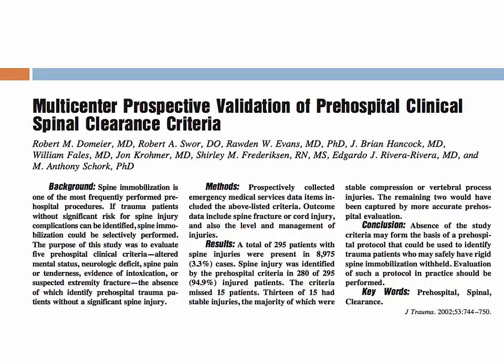In the Journal of Trauma in 2002, Domier et al. looked at the validation of pre-hospital clinical spinal clearance criteria. They examined 295 patients out of 8,975 cases with spinal injury. Pre-hospital providers were able to identify 280 of the 295 patients — 94.9% — with spinal injuries. Of the remaining 15 patients, 13 had stable injuries, and the remaining two unstable injuries would have been caught with a more accurate evaluation by pre-hospital providers.